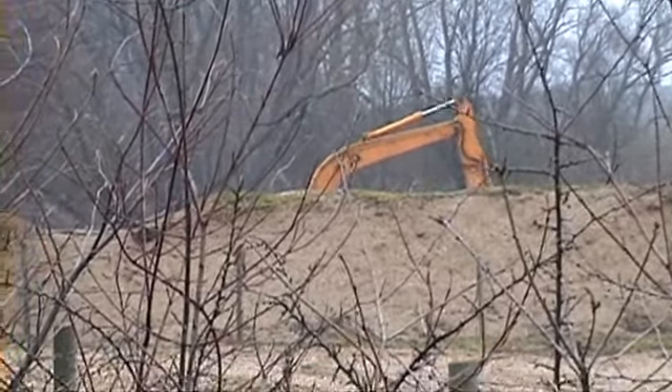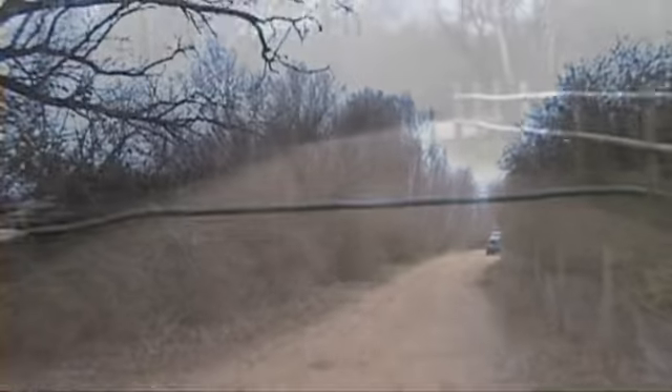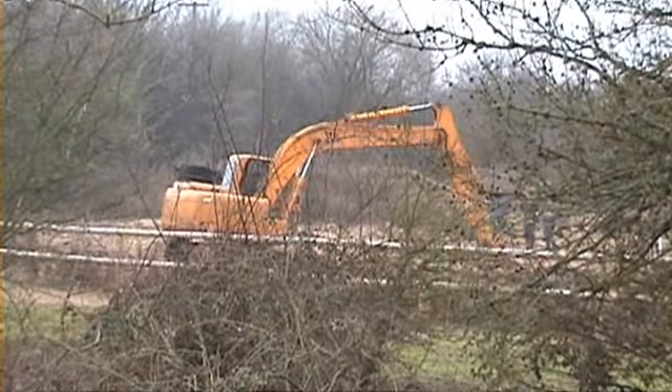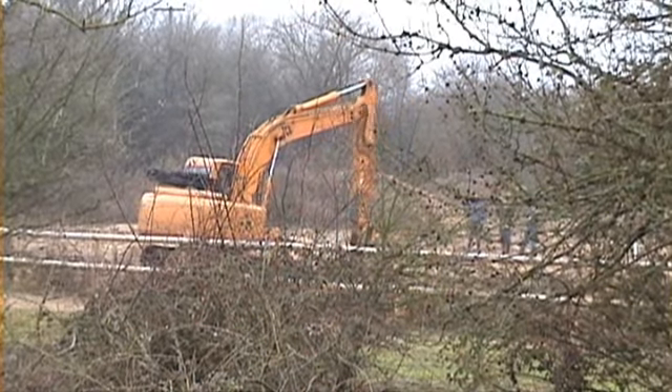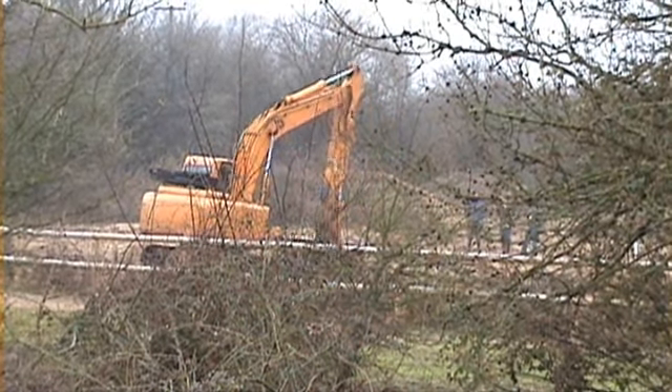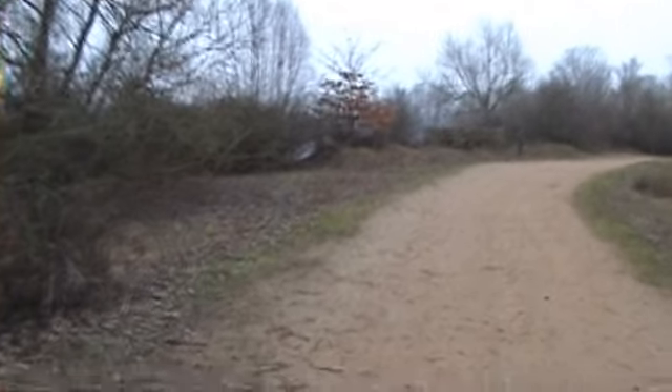There we are — they are actually doing some work on the dipping pond today. That is the noise you can hear in the background. Not sure what they are doing. You can see they are draining the water. It's going to be a dipping pond, be awesome when it's fully in action. Can you hear the robin?